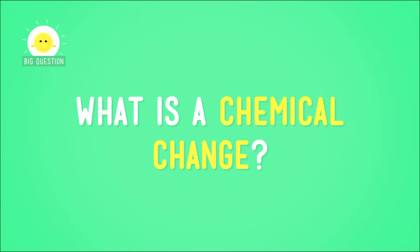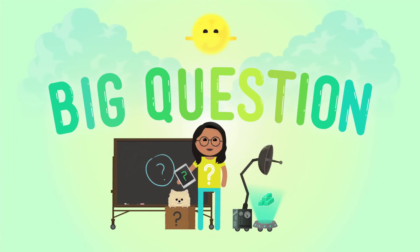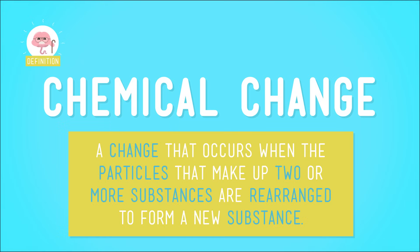But that's not true about all mixtures. Sometimes, mixing things together makes a whole new substance. We call this a chemical change. A chemical change is a change that occurs when the particles that make up two or more substances are rearranged to form a new substance. Unlike the mixtures from our picnic, chemical changes usually can't be undone.